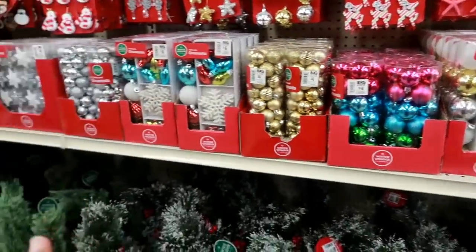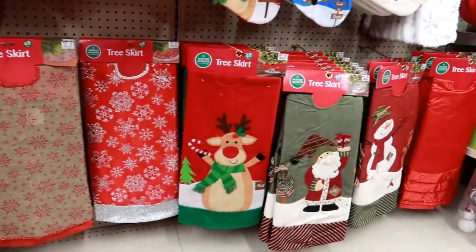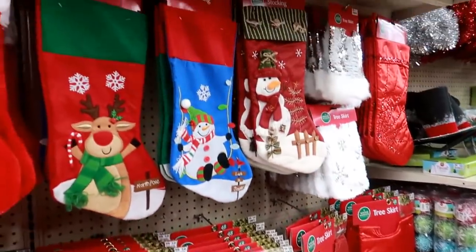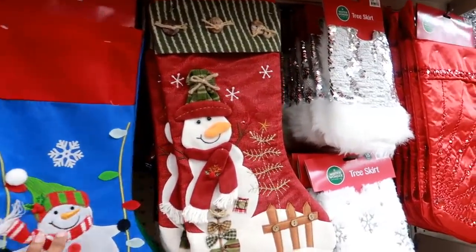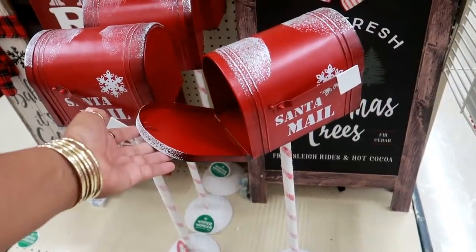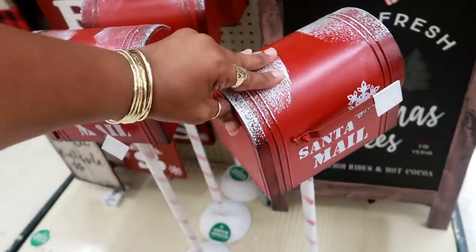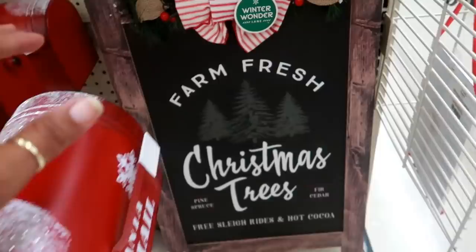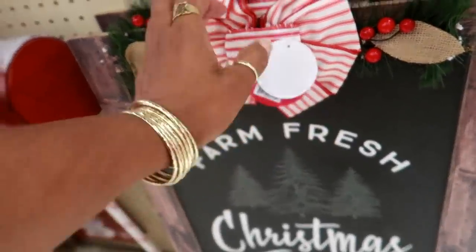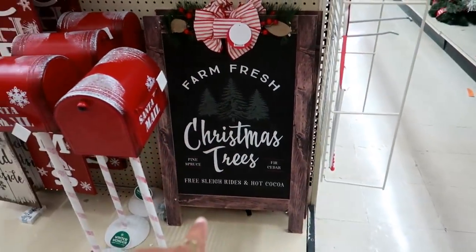More ornaments. You got tree skirts right there for $10, matching stockings for $3. Look at this cute little Santa mailbox right here for $20 — and it opens! You have that sign back there for $25 — it has the thing where you can prop it open.